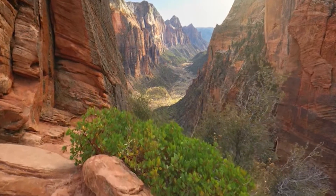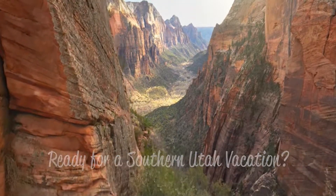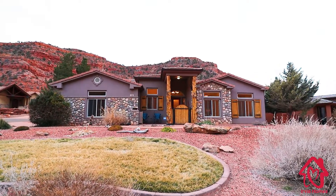Visiting the Zion, Bryce Canyon, and Grand Canyon National Parks? Do you need the perfect home base? Welcome to Sandstone Views, Kanab, Utah.